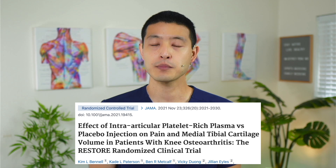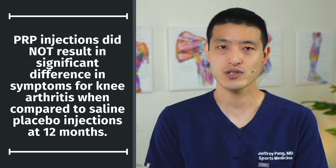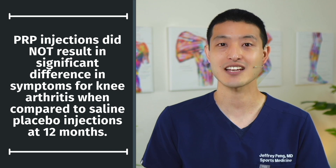But occasionally, one study will publish conflicting results. One of these was the RESTORE trial, published in JAMA in November of 2021. I want to use the RESTORE trial as a perfect example of why the number of platelets in your PRP is critical to achieving the best outcomes. After one year of follow-up, the RESTORE trial found that PRP injections did not result in a significant difference in symptoms for knee osteoarthritis when compared to saline placebo injections at 12 months.